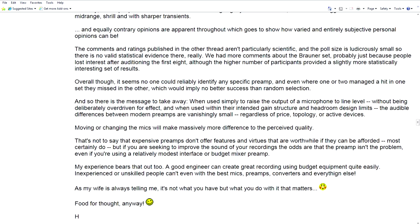The audible differences are vanishingly small regardless of price, topology, or active devices. Moving or changing the mics will make massively more difference to the perceived quality. That's not to say that expensive preamps don't offer worthwhile features and virtues — most certainly do if you can afford them. But if you're seeking to improve the sound of your recordings, the odds are that the preamp isn't the problem, even if you're using a relatively modest interface or budget mixer preamp.